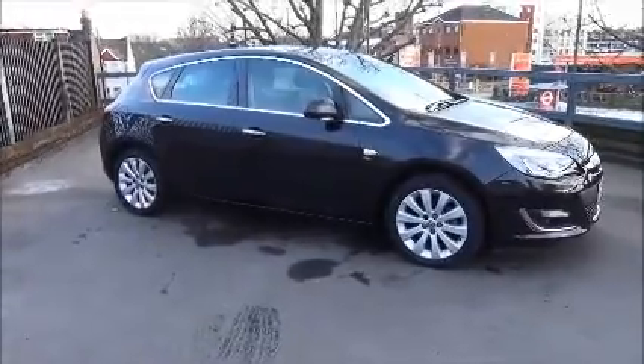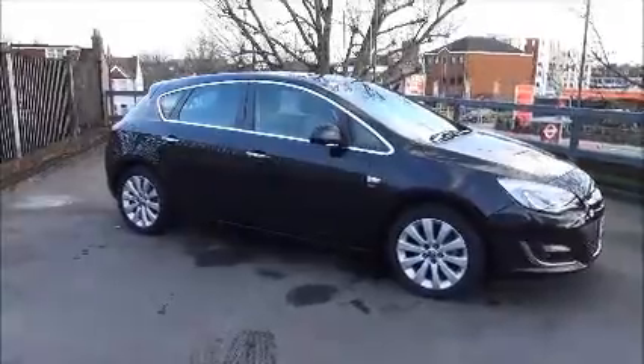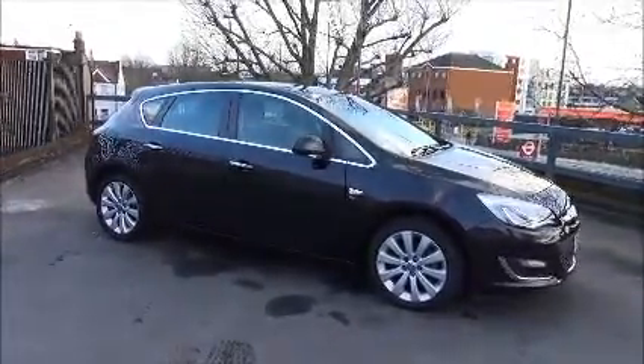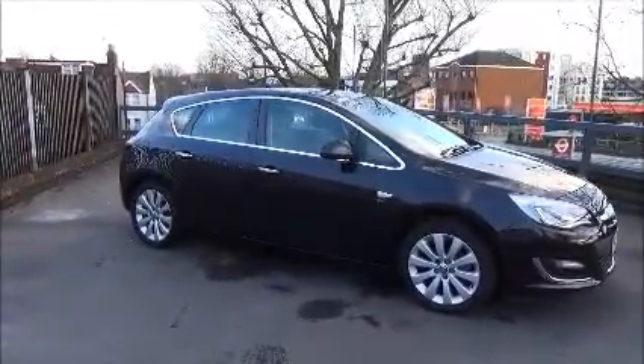Welcome to Vauxhall. Today we have a Vauxhall Astra 1.6 SE 5-door automatic in Carbon Flash, which is a black metallic. This is a one-owner vehicle with a warranted mileage of 15,106 as of the 4th of December 2012.